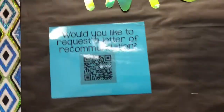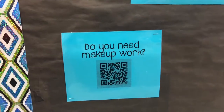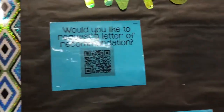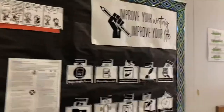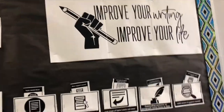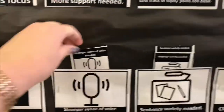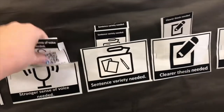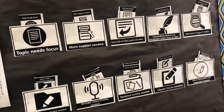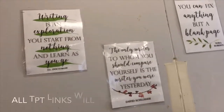Over here I have QR codes for common requests that I get from students — they lead to Google Forms, and that's been a really great system. Especially for anyone who teaches high school juniors and seniors, you need those letter of recommendation requests organized. This is from WriteOnWithMissG — her bulletin board with feedback for students showing which areas they need feedback on, with a QR code for how to fix it. These growth mindset writing quotes are also from WriteOnWithMissG, and I think they're so perfect for a writing-focused classroom.